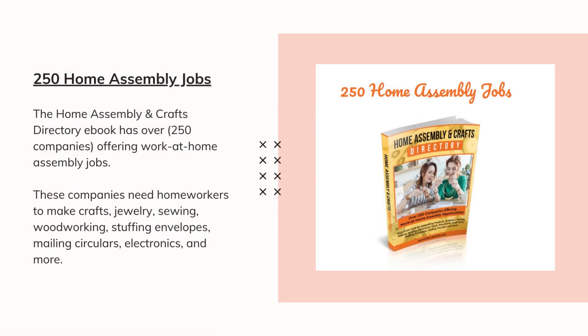The Home Assembly and Crafts Directory eBook has over 250 companies offering work-at-home assembly jobs. These companies need home workers to make crafts, jewelry, sewing, woodworking, stuffing envelopes, mailing circulars, electronics, and more.